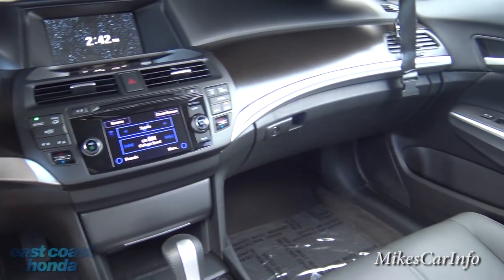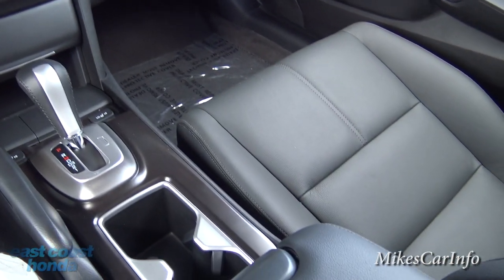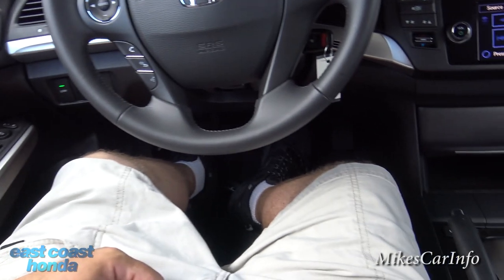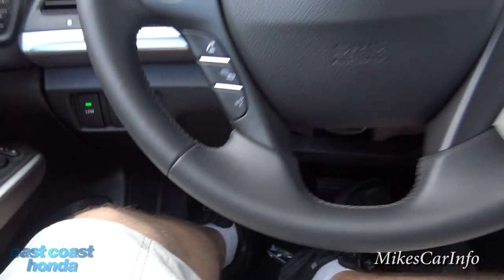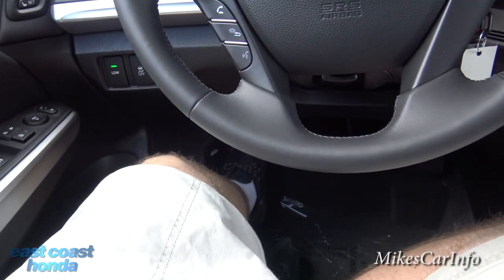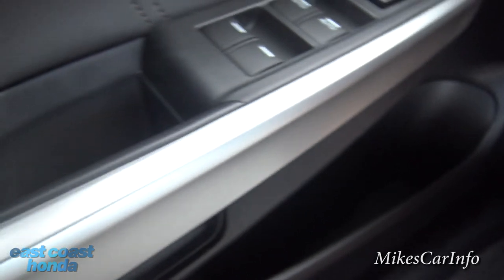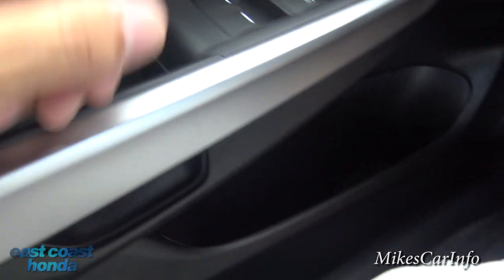Here we are on the inside — really classy looking with the wood grain, all black, and the black leather seats. There's plenty of leg room and knee room, and also a place to put your left foot, which I always love. On the driver's door you have similar pockets as the passenger side.